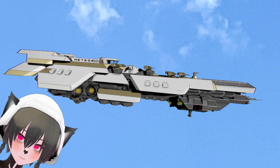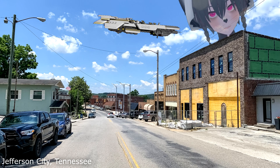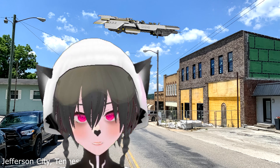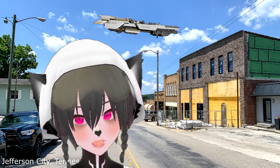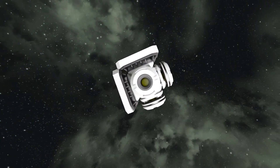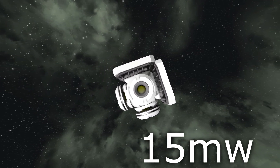This is a ship in Space Engineers. This is a small town in the United States. This ship can probably power this town. The average household power consumption in the United States is about 1.2 kilowatts of constant input. A small large-grid reactor in Space Engineers can produce 15 megawatts of power.